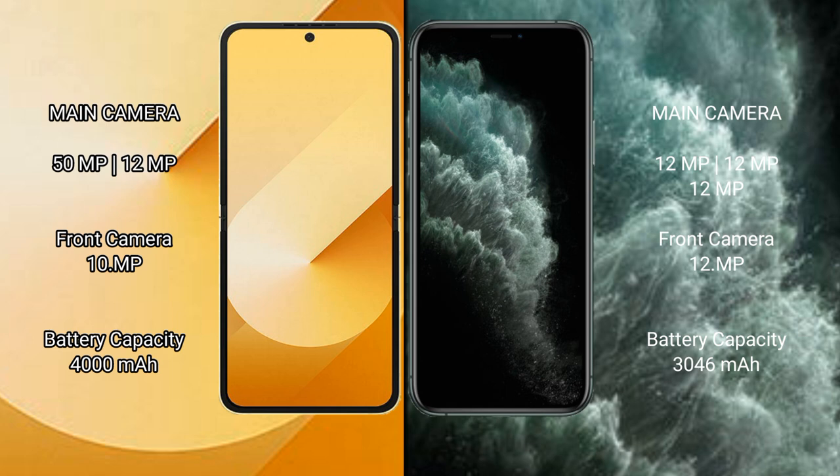The Samsung Galaxy Z Flip 6 has a rear dual camera setup with a 50-megapixel plus 12-megapixel configuration, and a 29-megapixel front camera. The iPhone 11 Pro has a rear dual camera setup with a 12-megapixel plus 12-megapixel plus 12-megapixel configuration, and a 12-megapixel front camera.